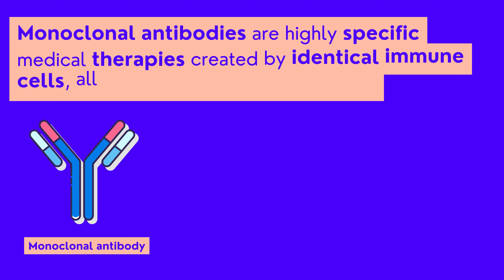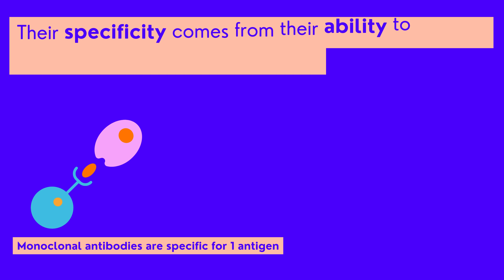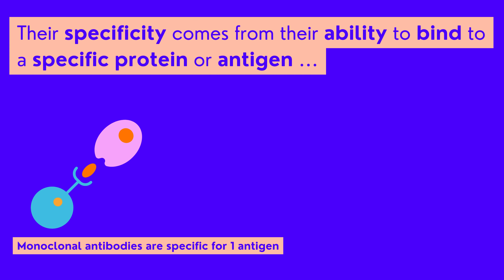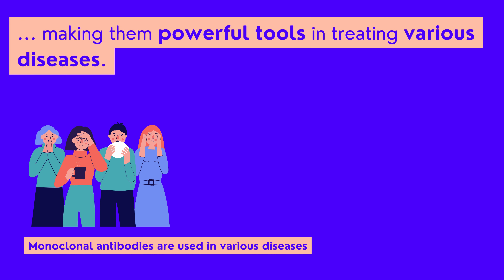Monoclonal antibodies are highly specific medical therapies created by identical immune cells, all clones of a unique parent cell. Their specificity comes from their ability to bind to a specific protein or antigen, making them powerful tools in treating various diseases.